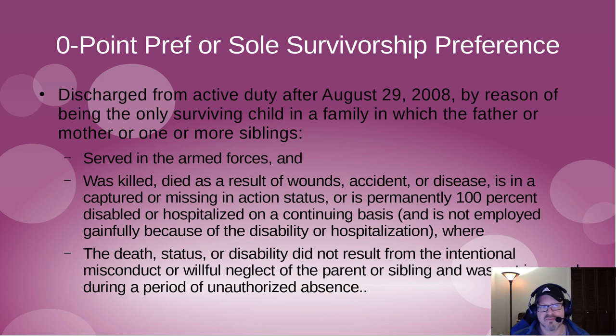There are three types of veterans preference: zero-point, five-point, and ten-point. Zero-point preference is sometimes called sole survivorship preference. This is for a person discharged on or after August 29, 2008, by reason of being the only surviving child from a military family where a parent or sibling was killed in service. This is quite rare.